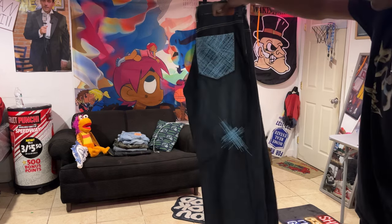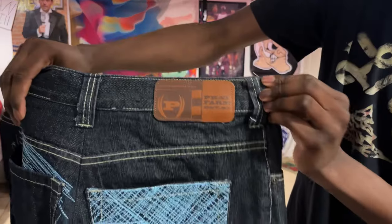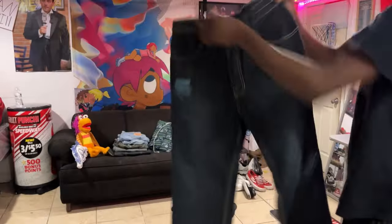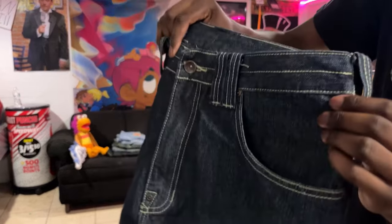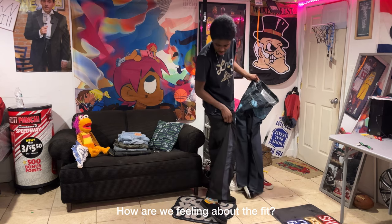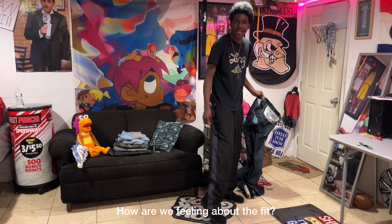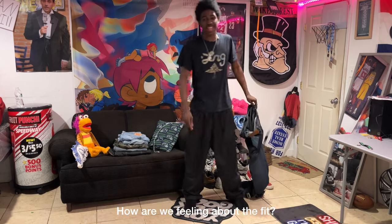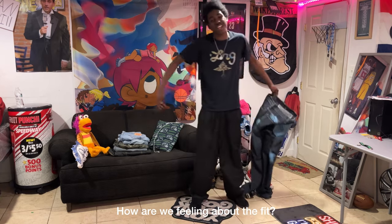First on the list we got my baggy Fat Farm jeans. I just got these jeans tailored and they fit amazing. I normally don't rock these dark colors but we're stepping out the comfort zone and really trying something new. Quick little fit check — got the house slippers on, got the crazy socks, sweatpants or track pants, and a cool black tee.